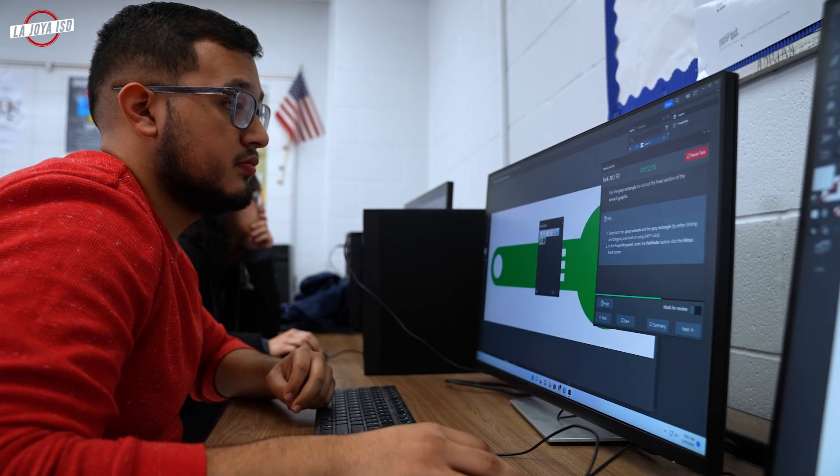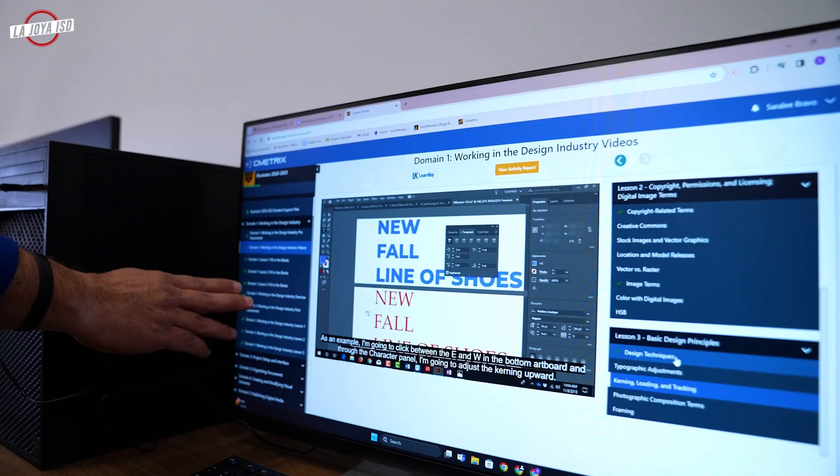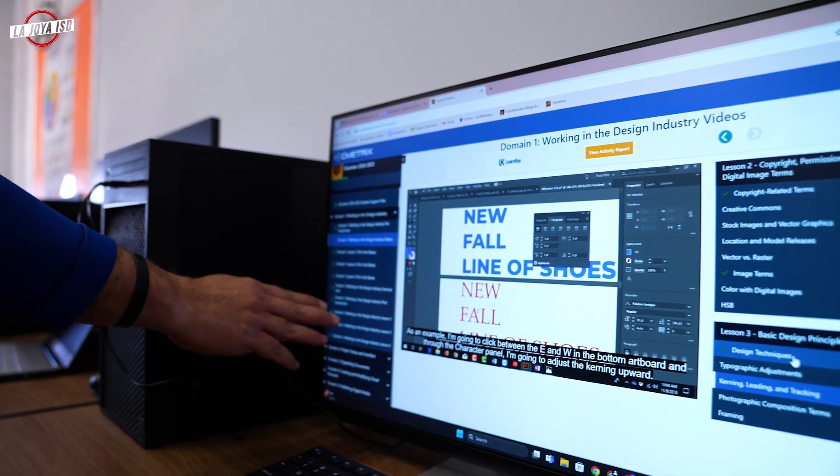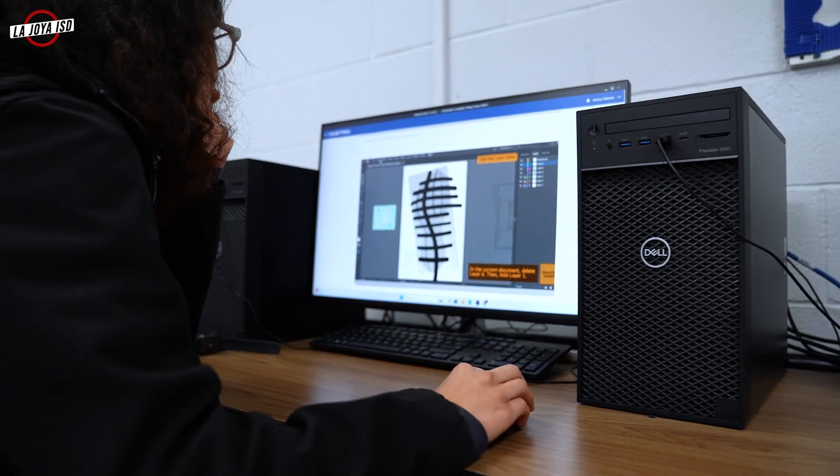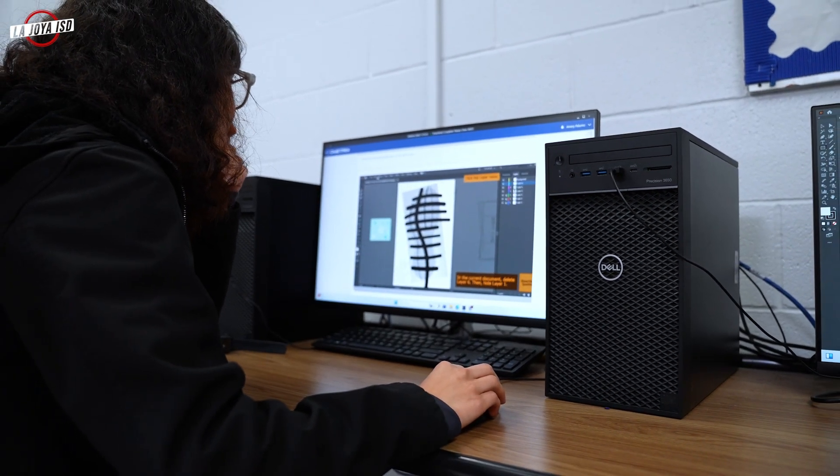This is just about one of the last classes I'm going to take for my certification, because right now I'm trying to get certified in Illustrator. After I finish my Illustrator certification, I'm going to get certified in Premiere Pro, which is more for video editing. Once I graduate, I'm planning on majoring in graphic design and photography in college, so having these certifications could really help me in the long run and get me more advanced than most of my freshman peers at college.